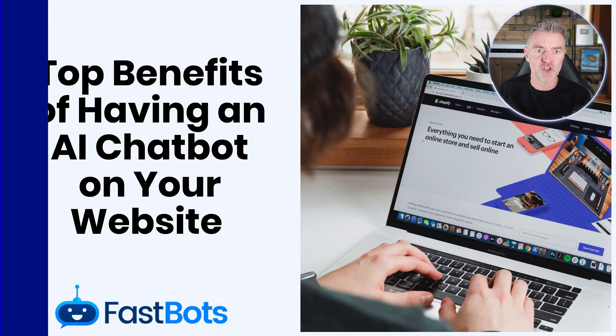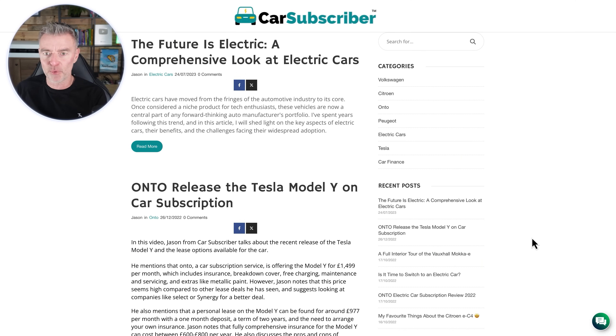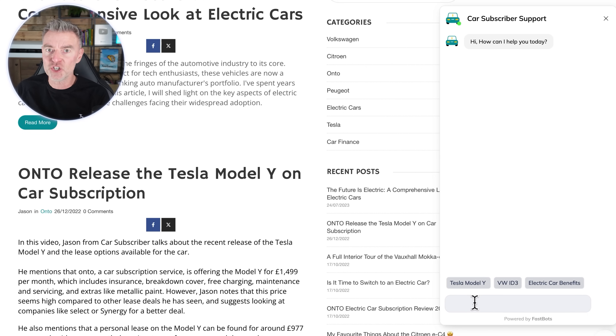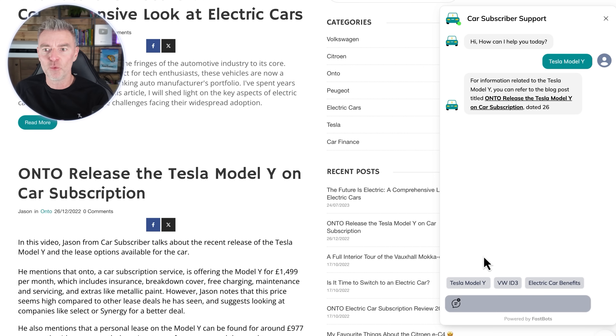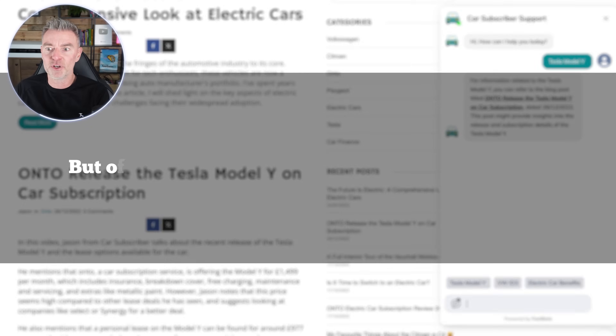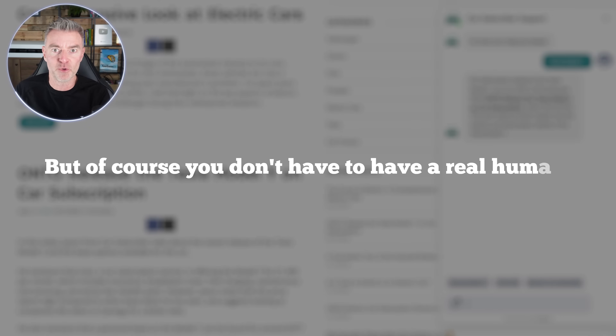Just so that we're on the same page, this is an AI chatbot — you see them on websites sometimes down the bottom right-hand side. What we're able to do with our AI chatbots, not just a normal live chat, is go ahead and ask questions and the AI will be able to intelligently answer, just like it's a real human, but of course you don't have to have a real human on the other end.